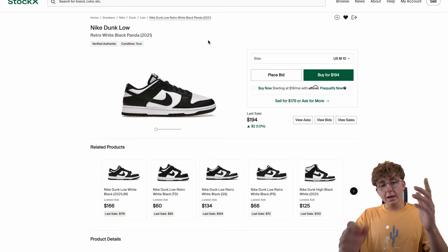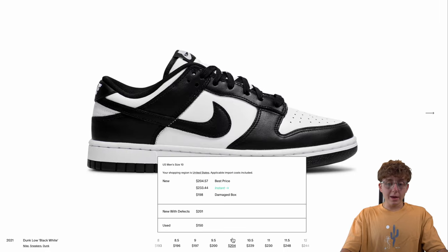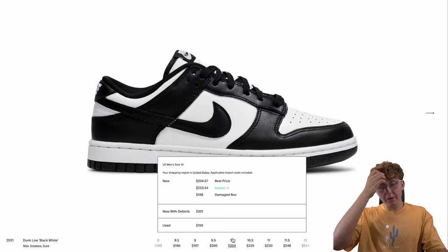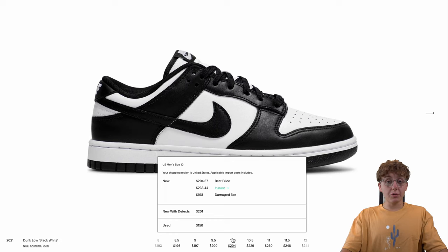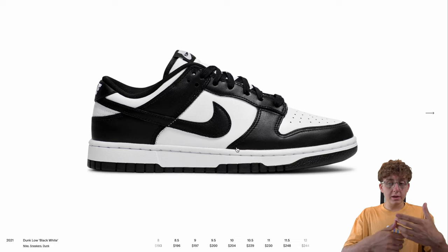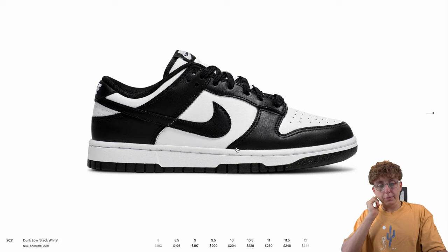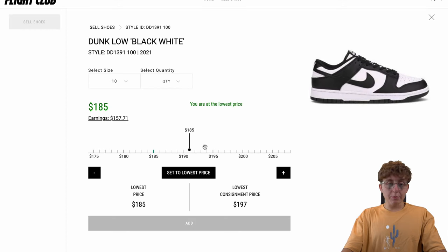Then go over to GOAT — shoes are listed about $10 more, and the fee structure is pretty much the same. One thing that's a bit discouraging is they charge an extra 3% fee when you transfer your money from the app to your bank account, so you might end up making about the same as StockX, maybe slightly more. The good thing about GOAT though is you build up points, which gives you a lower fee structure and extra perks over time.